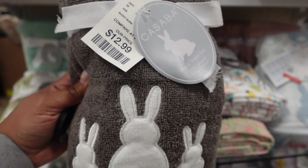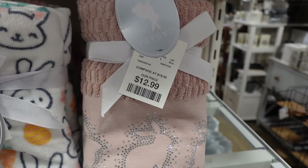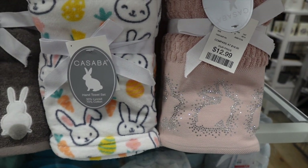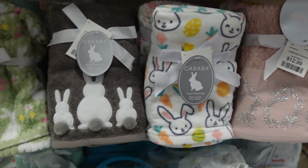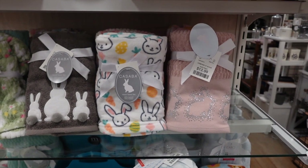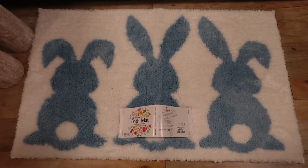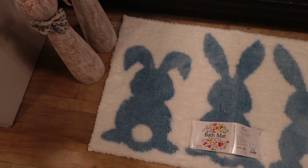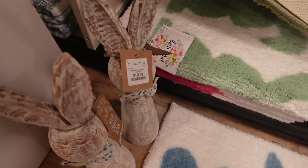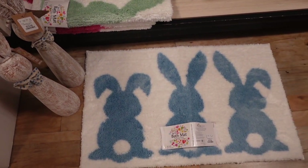And these little towels were absolutely my fave, so I had to show you guys again. But yeah, lots of good stuff to choose from, so make sure that you check out your local HomeGoods if you're trying to find some spring and Easter decor, because they have some good stuff. Thank you so much for watching. Make sure you like, comment, and subscribe — I'd love for you to join the family over here. Hit that subscribe button and the little bell notification so that you're notified whenever I upload a video. I will see you guys in the next one. Bye!